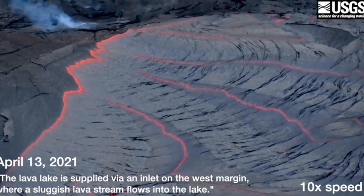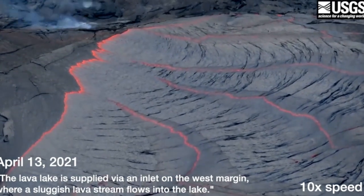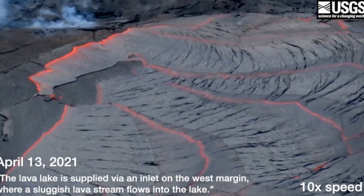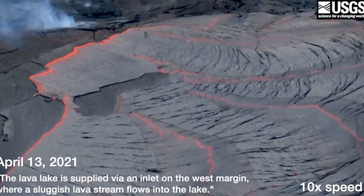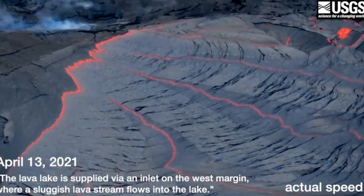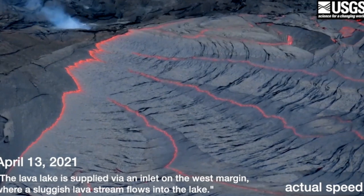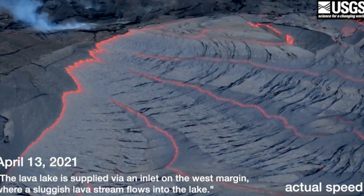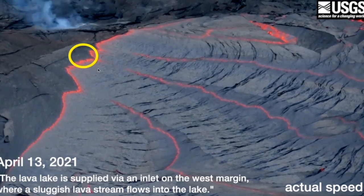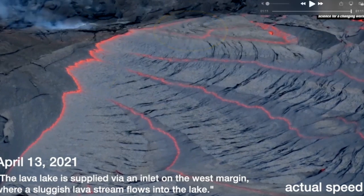The most recent inlet to the lava lake coming from that west vent complex — the USGS says the lava lake is supplied via an inlet on the west margin where a sluggish lava stream flows into the lake, shown at 10x speed. You can really see how much slower it is even when sped up, and at actual speed you can see how sluggish it actually is. Video taken April 13th, about a week ago — the west vent entry points remain submerged, their pathways are crusted over, with the inlet point breaking open from time to time as crust breaks away.